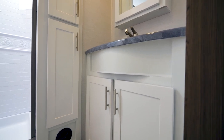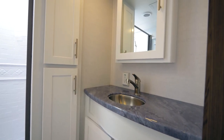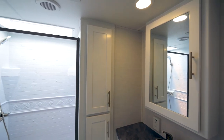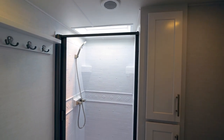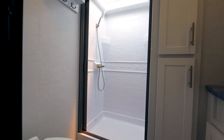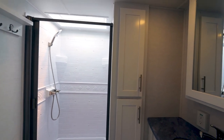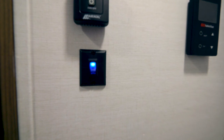In the bathroom of the 24RK you'll find epoxy poured lav countertops, a huge medicine cabinet just above that, a ton of linen storage to the left, and a porcelain foot flush toilet. We've also added a bathroom cubby and caddy, plus an illuminated light switch that stays on at all times, ensuring that getting in and out of the bathroom in the evening is much safer.